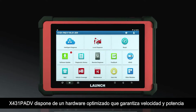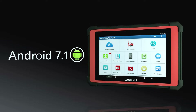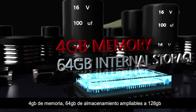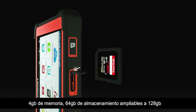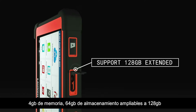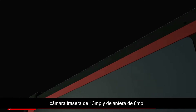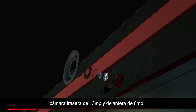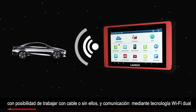The X431 PAD 5 features optimized hardware for faster and more powerful performance, running Android 7.1 with 4GB memory and 64GB internal storage, supporting up to 128GB extended storage. Camera specs include a rear 13MP and front 8MP, with both wired and wireless communication support.